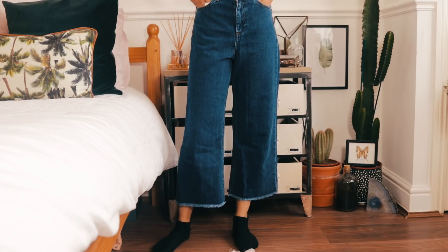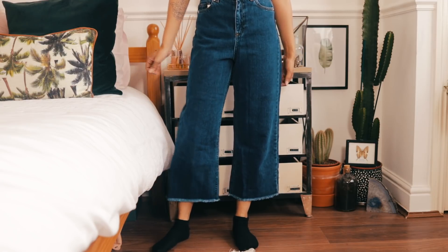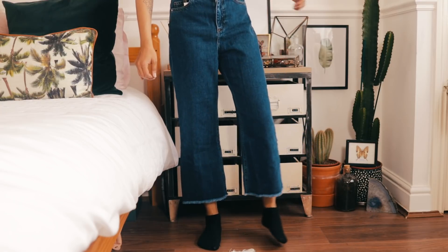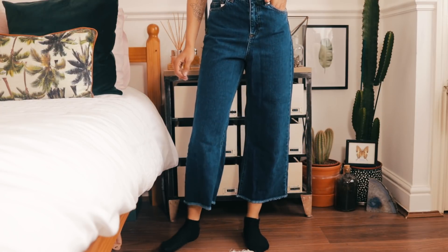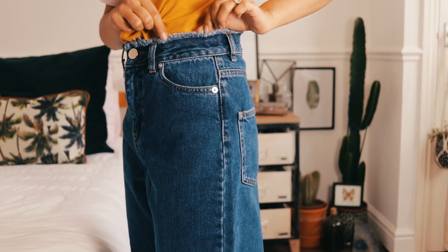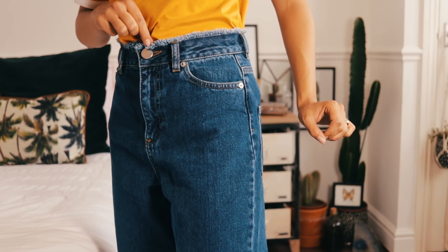Speaking of wide-leg trousers, the next item is a pair of jeans — blue wide-leg trousers with a slight frayed hem and frayed detail along the top. I really like these; they fit really well and are also from ASOS. I want to say they were 30 or 35 pounds — double check the link.